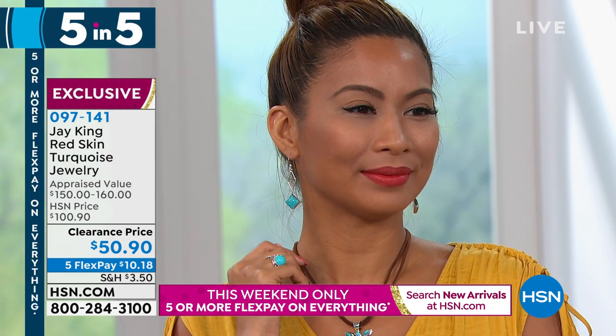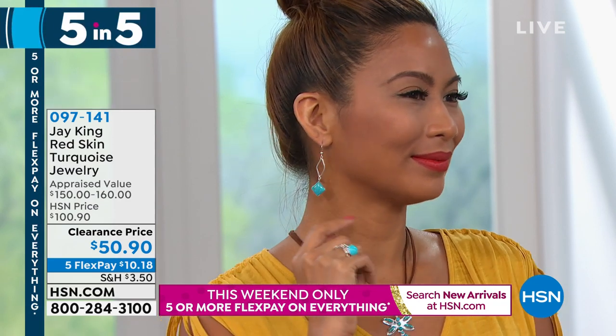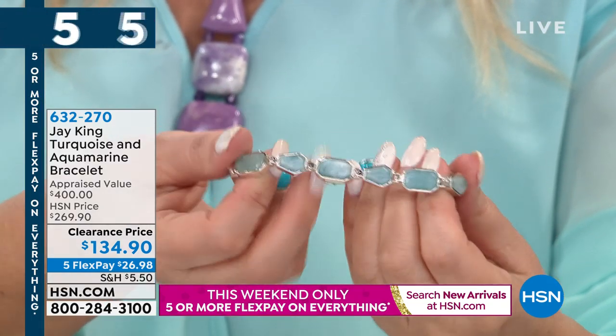We already have an update — the lapis necklace is sold out, and there's no way to repeat it. Even if I could do that material again, you couldn't bring it out at that cost. But I think we're going to go to the turquoise and aquamarine bracelet. Here's the really cool part — look at that aquamarine. Is that incredible? I'm going to blow your mind.